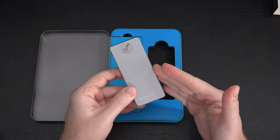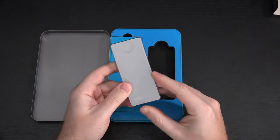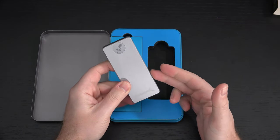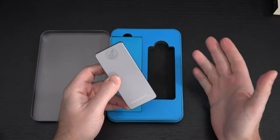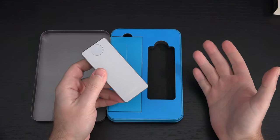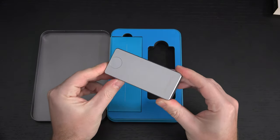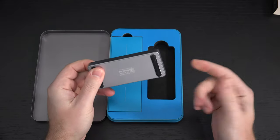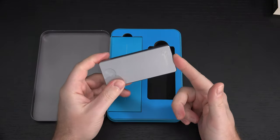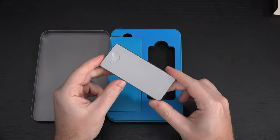It is still crazy expensive — $900 to $1,000 — but no one else is making these. You cannot find another drive on the market from anyone. Samsung would be the usual suspect, SanDisk the other, even though SanDisk is Western Digital now. No one has a four-terabyte drive, so if you are in any field that requires incredibly fast storage at high capacity, this is what you should be looking at.